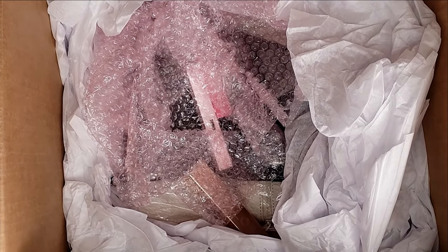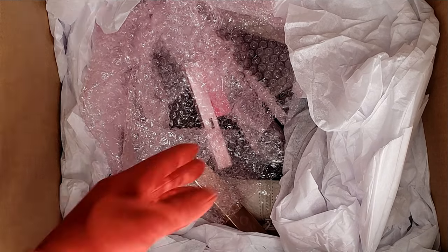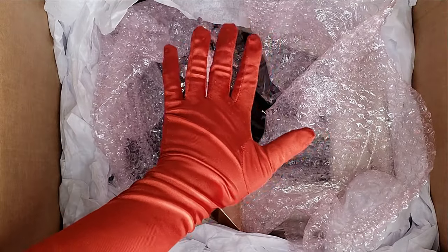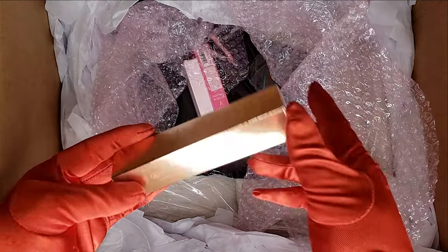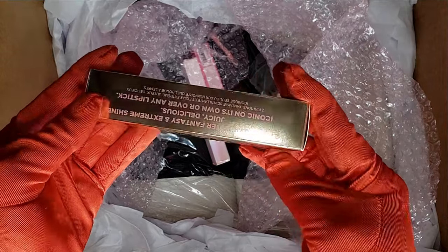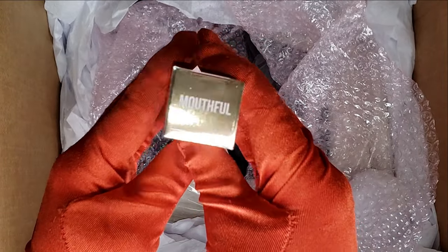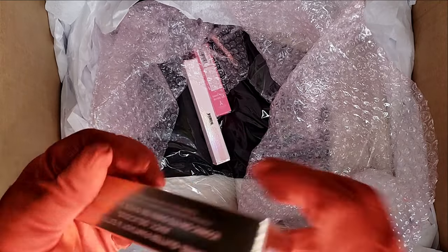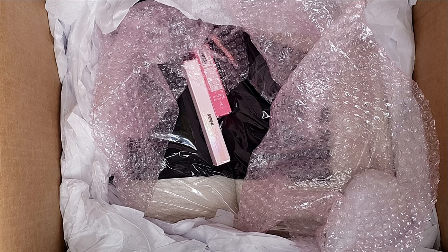So that makes up our four $12 mystery items. Now for the next one — oh my god, I'm so excited! This is a gloss for $6 in the shade Mouthful. I can already see something and I'm hoping it is what I think it is. Let's just open it up!